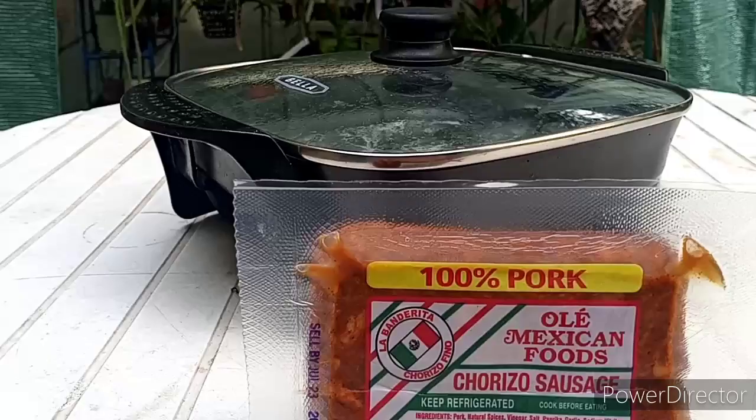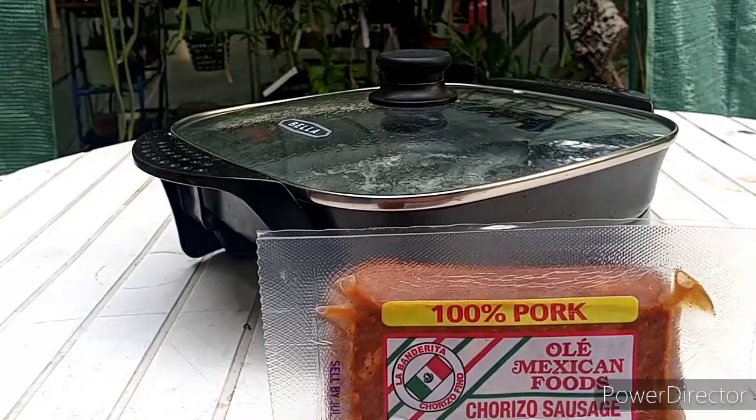My neck still hurts, yes, but at least I got rid of the migraine yesterday. Anywho, let's get to cooking. I'm going to open this up and start browning that off, and I will be back.